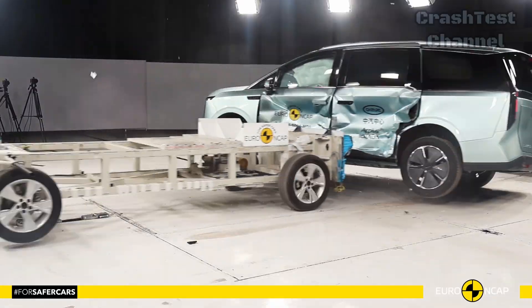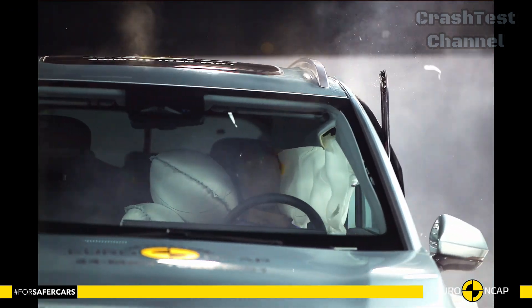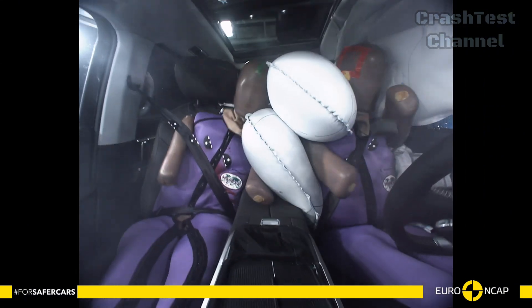In the side impact tests, the MIFA 7's airbags provided extensive coverage across all three rows of seats. This is crucial for a family-oriented vehicle, ensuring that even the third-row passengers are well-protected during a collision.